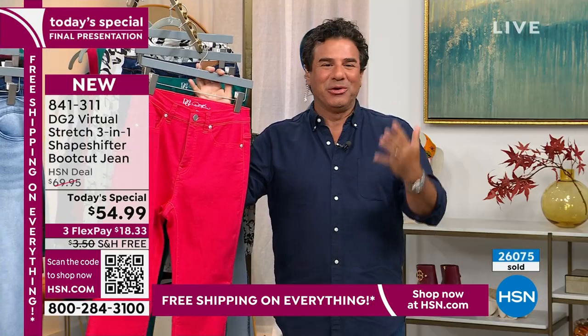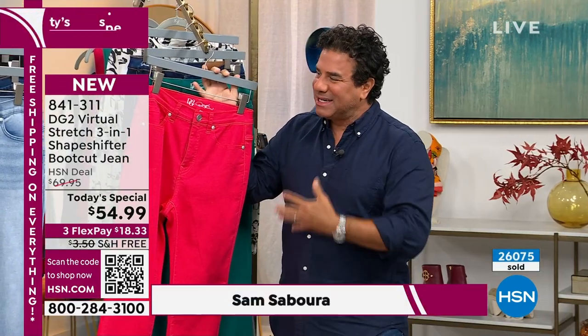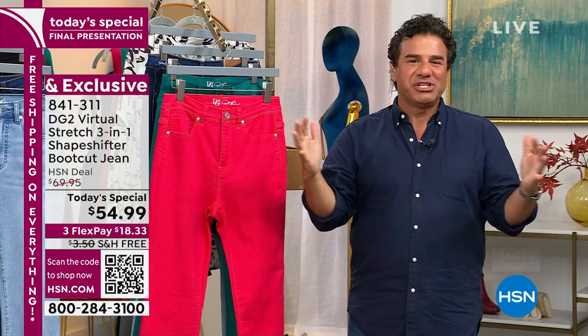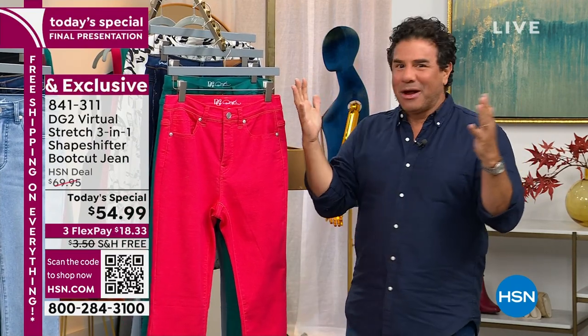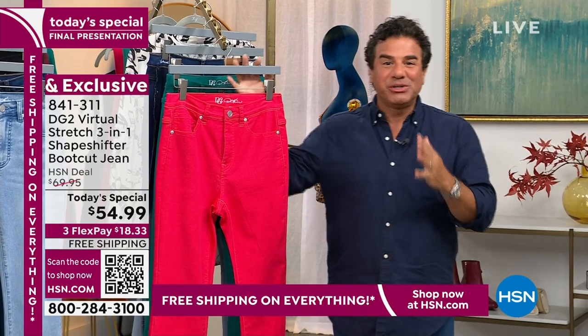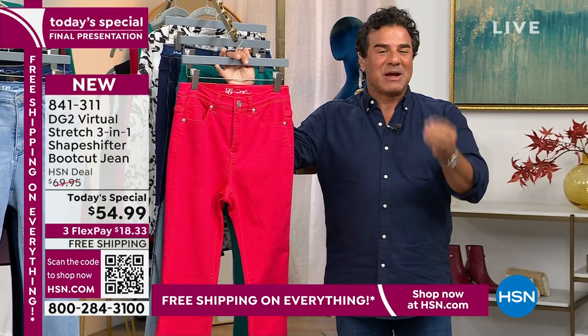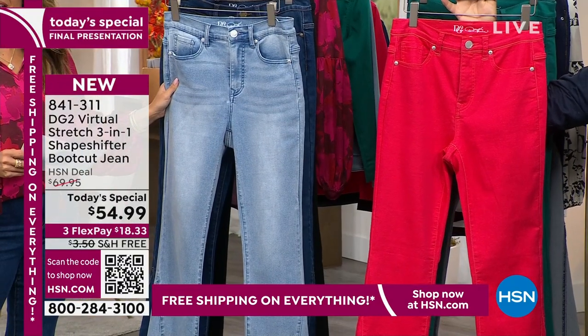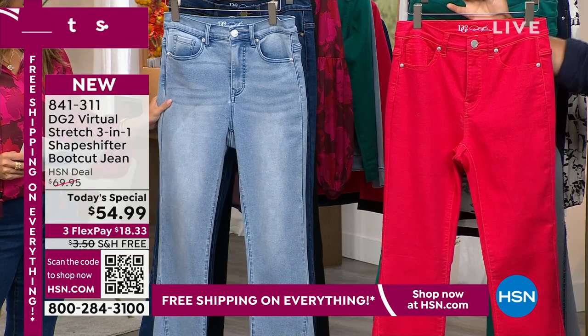If you know anything about Diane Gilman, this jean makes perfect sense, because it's really a celebration of what Diane brought to HSN — a jean that created a solution for millions of women all over the world. To bring you a solution jean was a special request by the fashion team here at HSN, and we worked on this for almost 12 months to bring you a brand new version.